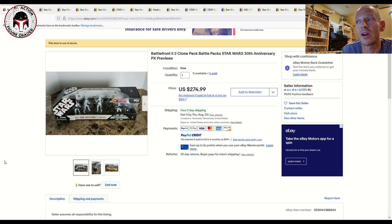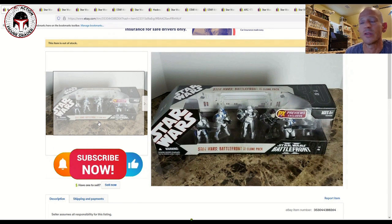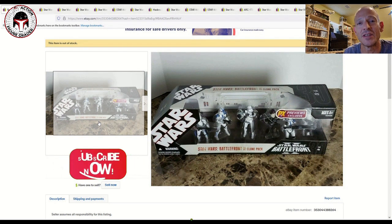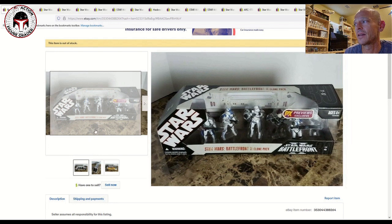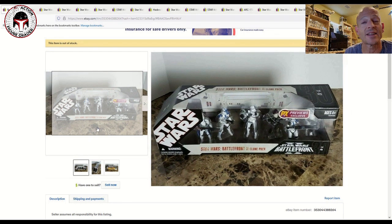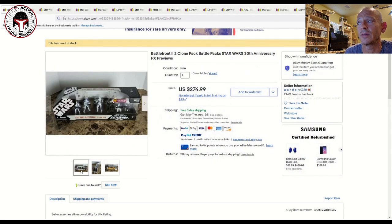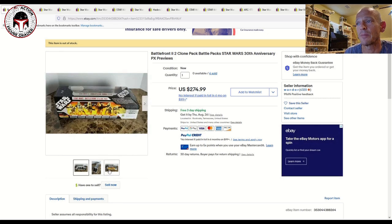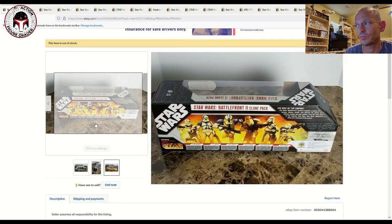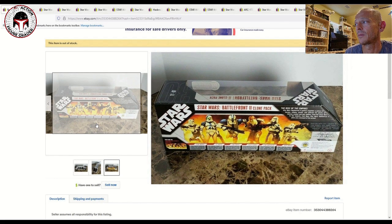First we have the Battlefront 2 Clone Pack. Related to the gaming greats and the latest TVC releases, this was released as part of the Star Wars Battlefront 2 video game. It's got a really nice set of different clones as well as a Galactic Marine. It says PX Previews Exclusive. These 30th anniversary multi-packs have a lot of windows and odd-angled packaging, making them difficult to keep in really good shape, but this one looked like it was in excellent condition.